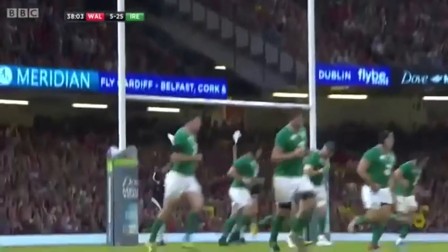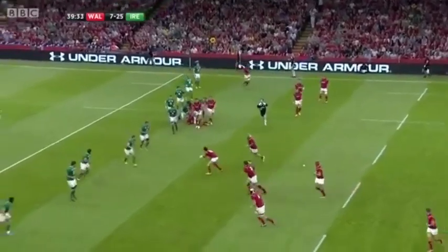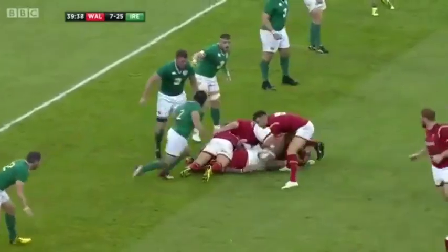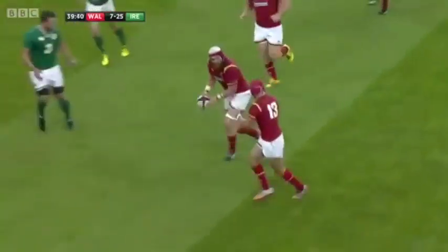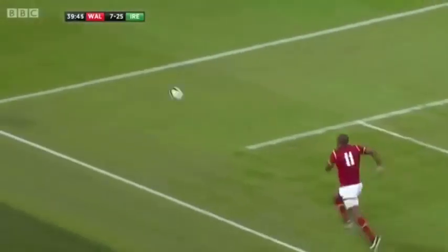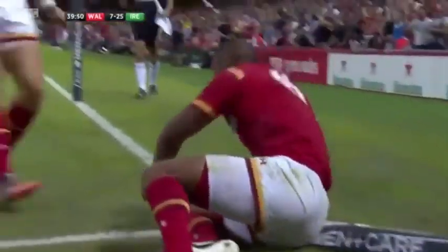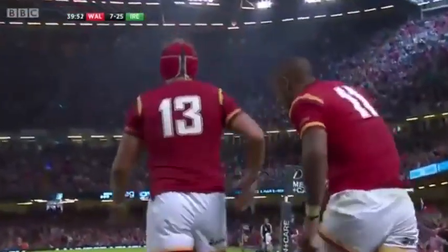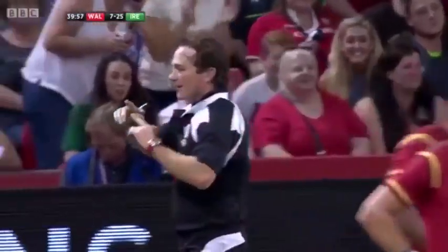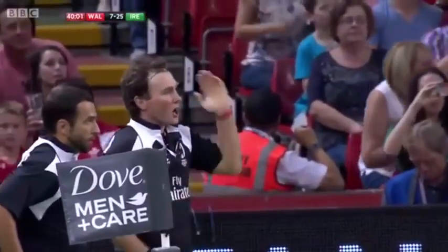Lovely strike from James Hook. The crowd have found their voice. Jake Ball. Amos tries to slide it through — will it stay in? Yes! That could be a fantastic finish from Eli Walker. Does he think he's got it down? I'm not sure if he's got pressure on it or not — he doesn't know if he's got it down. That's always a good sign. If it is a try, it's a fantastic finish.